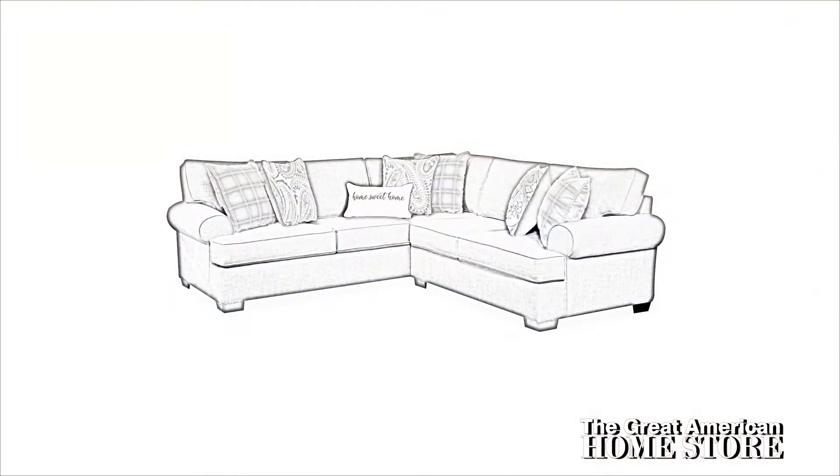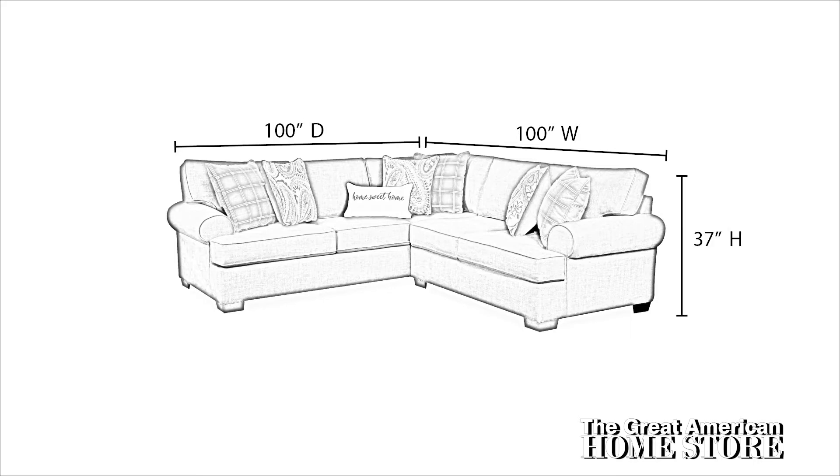The sectional measures a full 100 inches wide side to side with a depth of 100 inches front to back and 37 inches high.